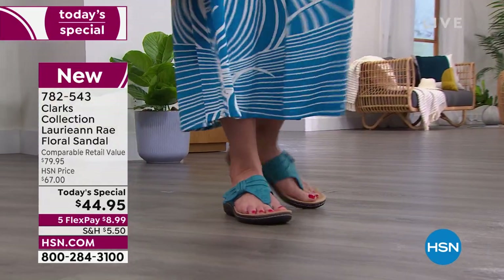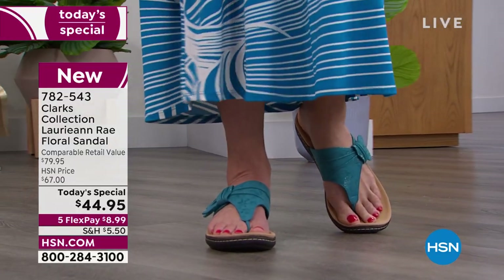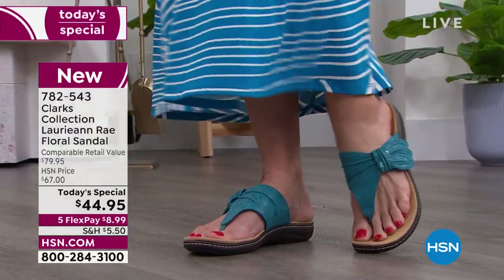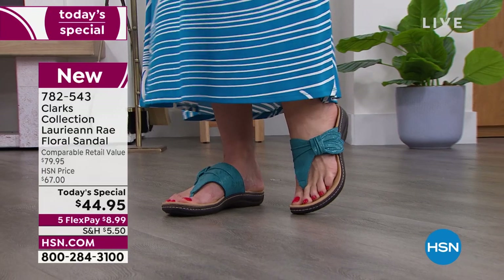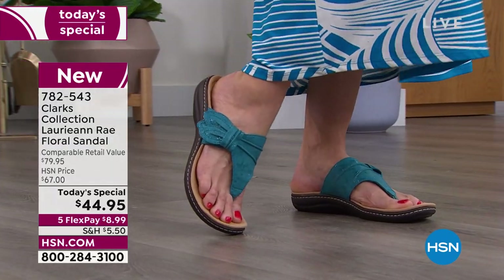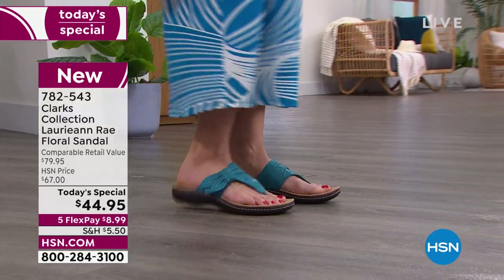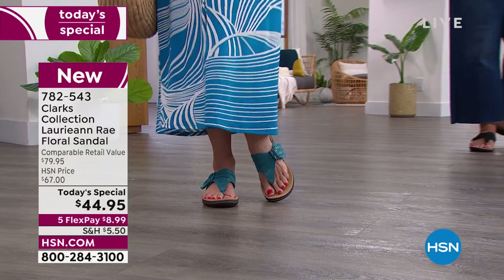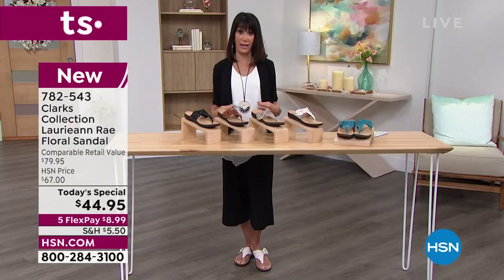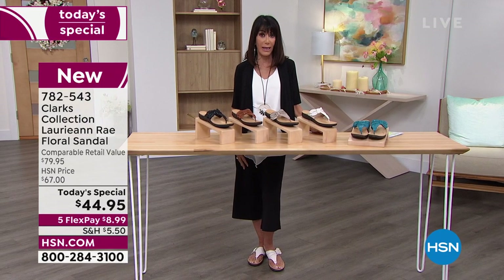There's six millimeters of memory foam in the bottom with two additional in that arch support area, which is really important. It gives you that all-day comfort. We also have that EVA wedge — only one and a quarter inch — the perfect height to help get our feet up off the ground so we're not on a flat pancake sandal, which is really not good for us. It's very lightweight. And it's going to work with literally anything — culottes, shorts, pants, a long skirt, a maxi dress, a short dress.